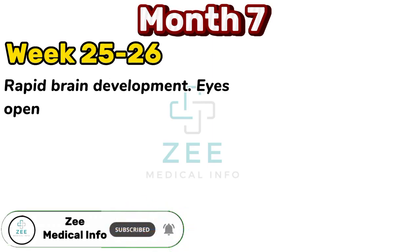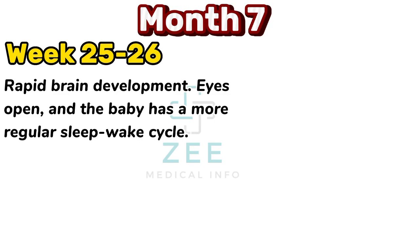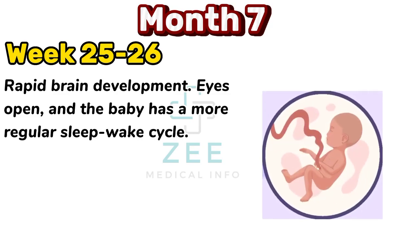Rapid brain development. Eyes open and the baby has a more regular sleep-wake cycle.